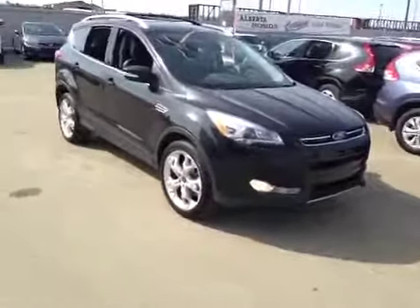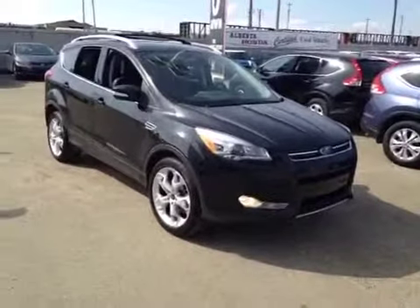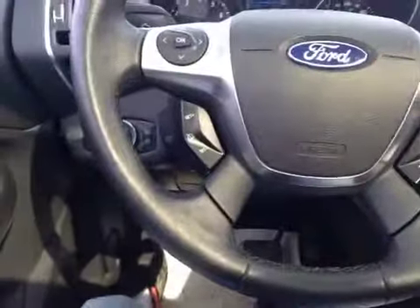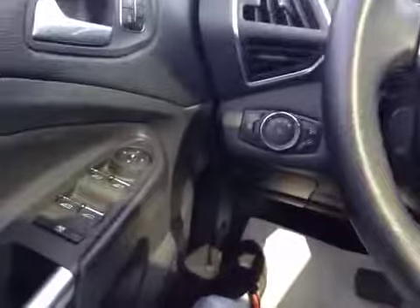Thank you for visiting Alberta Honda at 95th Street and 127th Ave. Once again we're proud to show you this pre-owned 2013 Ford Escape. Jumped into the driver's seat here, this Ford Escape I had sitting in front of me. Just want to touch base on some of the other options it does have.